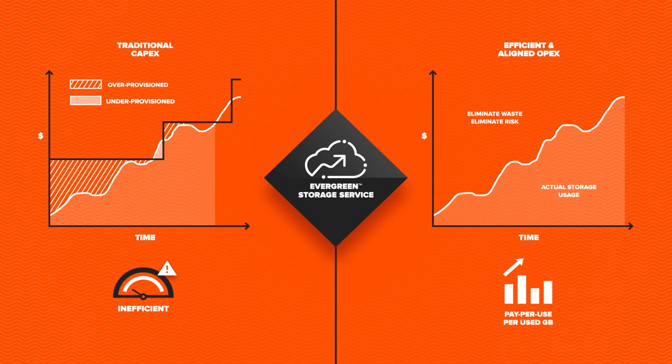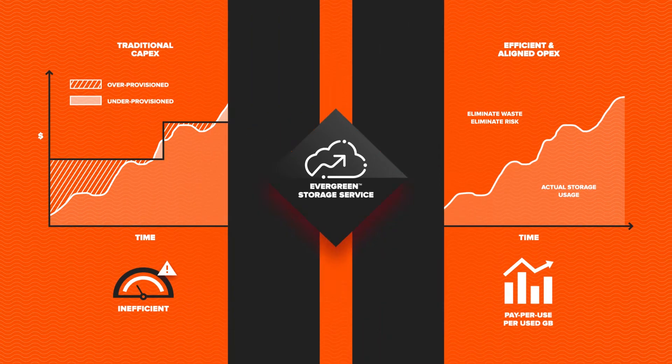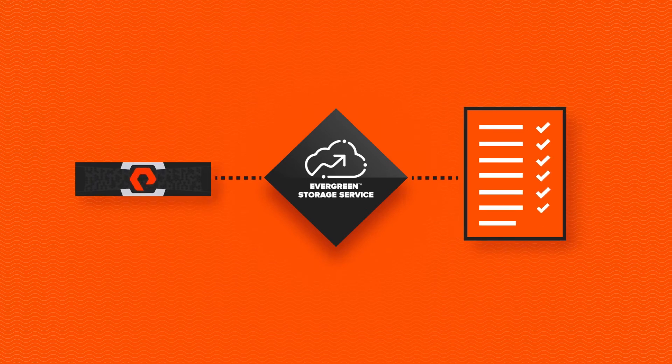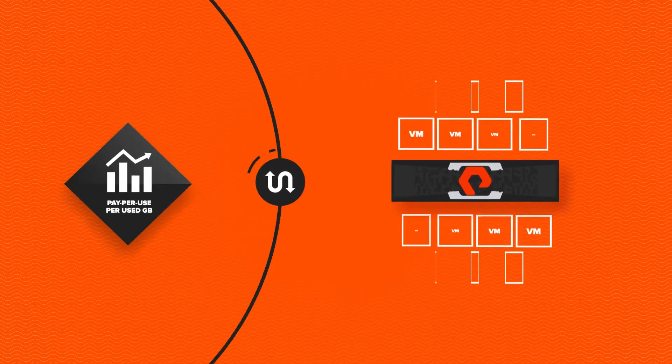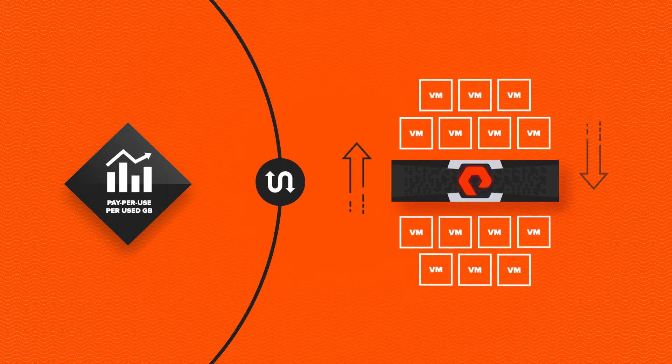It's efficient. You only pay for what you use, and you get enterprise-grade storage for significantly lower TCO than the public cloud. The pay-per-use model increases your flexibility to scale both up and down.